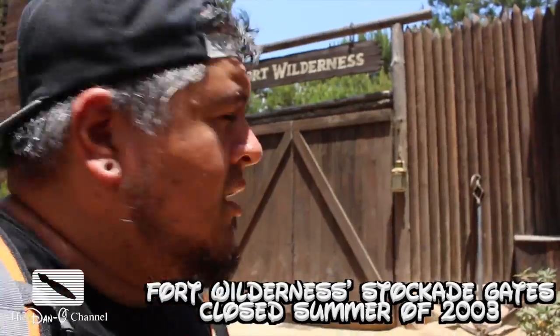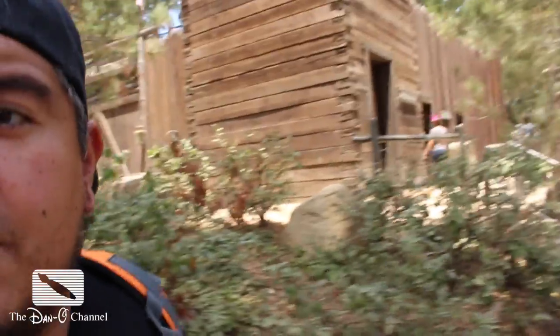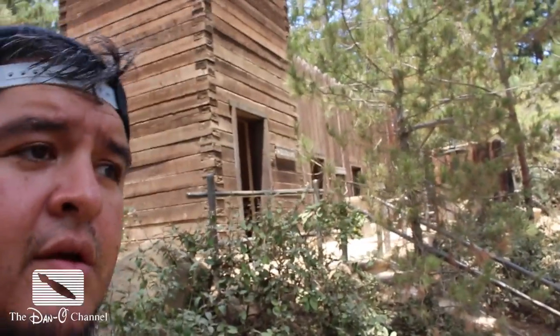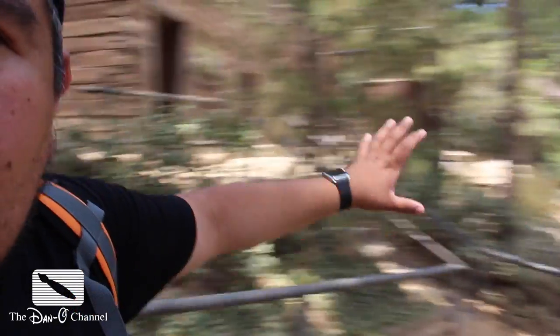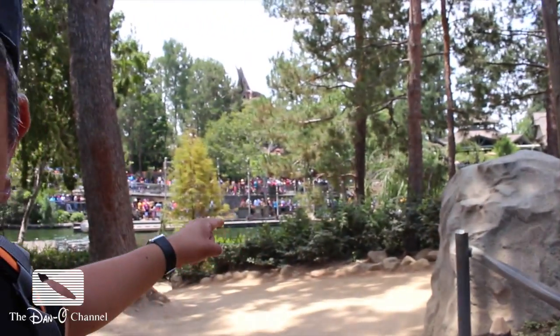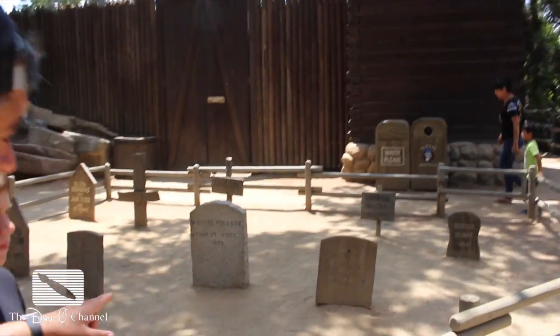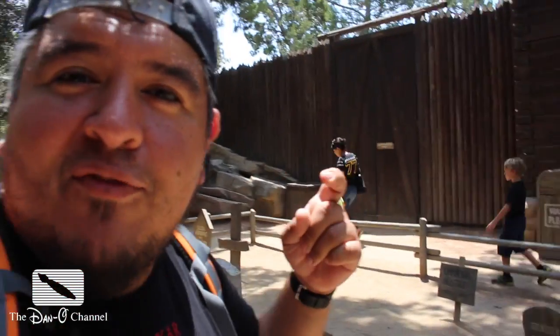Hopefully one day they'll reopen it — maybe something a little bit safer for our digits. The closest we can get to going in is it's actually a public bathroom now. It's nestled between one side of the Rivers of America and where the canoes load over on the other side. Back here behind Fort Wilderness is actually a little cemetery. I wonder if there's a spot for that little kid's finger.